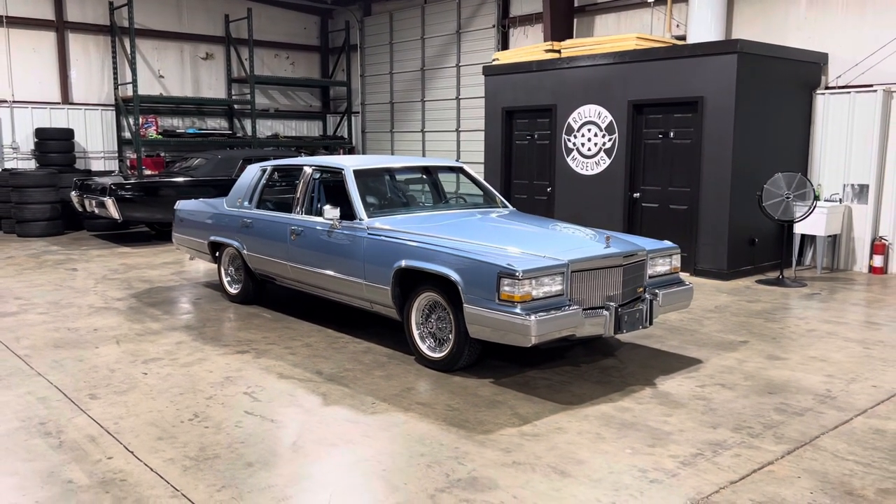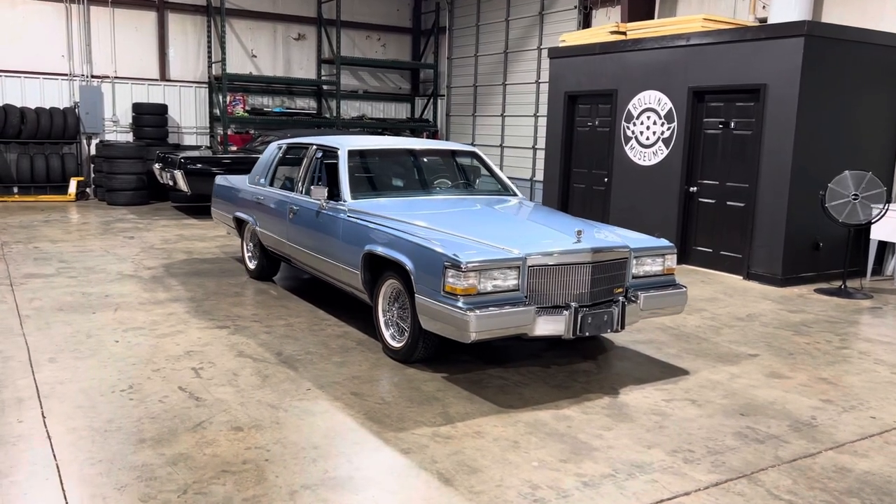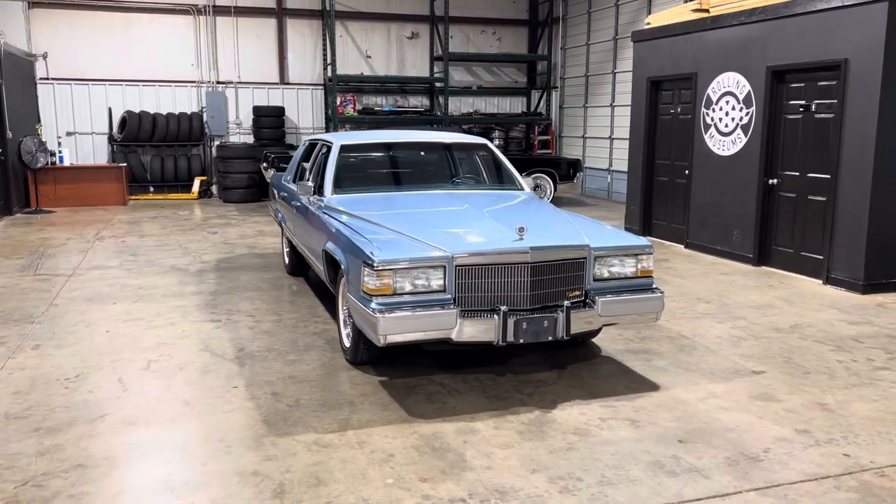All right guys, we got us another one. 1991 Brougham d'Elegance, 86,000 miles on it. Very nice car, complete with spokes and voles on it.